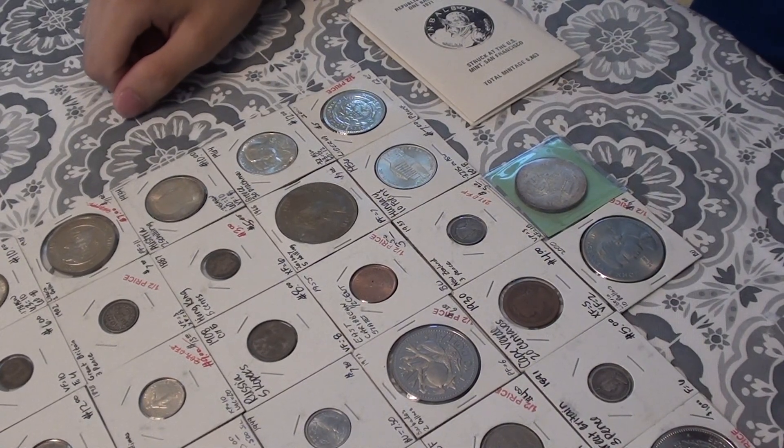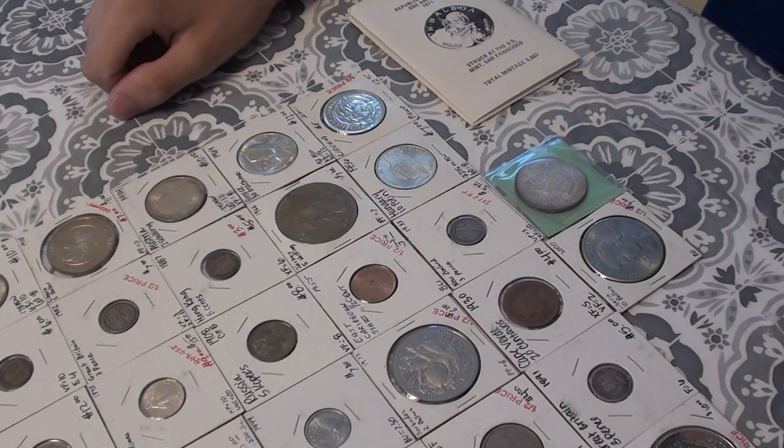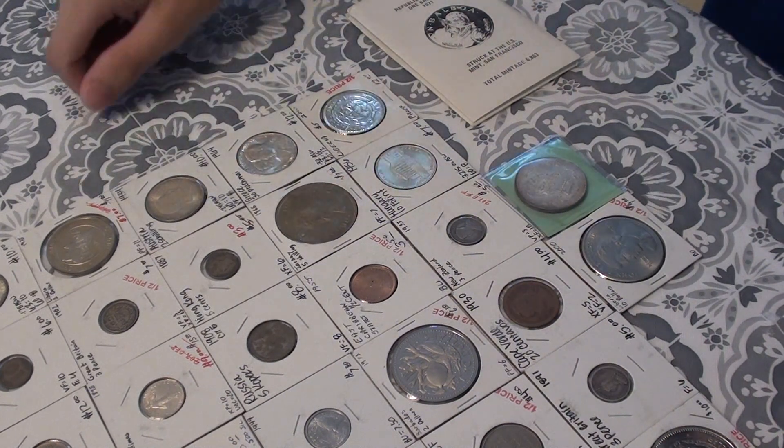Hello and welcome back to Numismatics with Kenny. While I was at the ANA Summer Seminar, I had the opportunity to go to a very nice coin store right down the street from the ANA: Hallenbeck Coin Gallery. There I met Tom and Ken Hallenbeck, the two owners of the store, father and son. And here are some of the coins that I purchased.